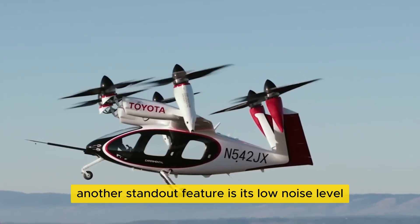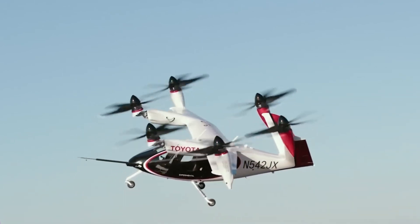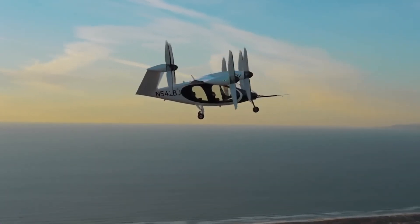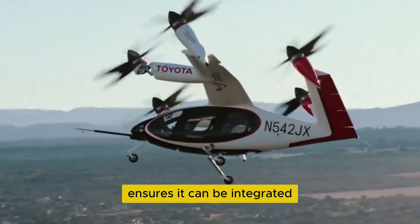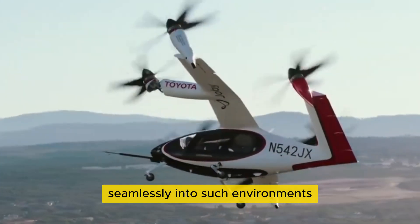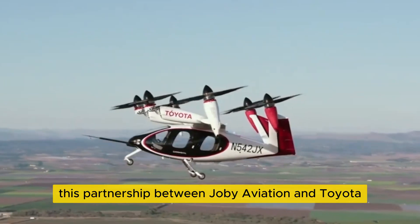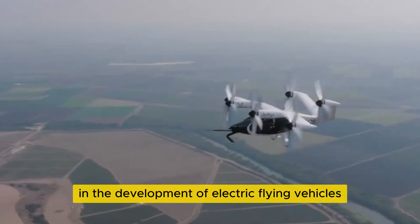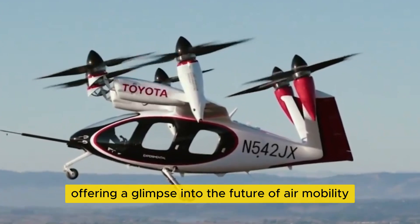Another standout feature is its low noise level, which is critical for its application in urban areas. With many densely populated cities seeking to reduce noise pollution, the N5423's quiet operation ensures it can be integrated seamlessly into such environments without disturbing residents. This partnership between Joby Aviation and Toyota marks a significant milestone in the development of electric flying vehicles, offering a glimpse into the future of air mobility.